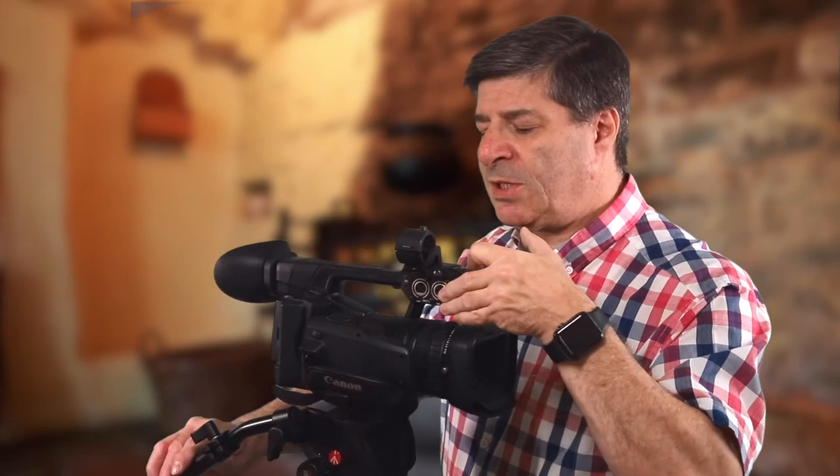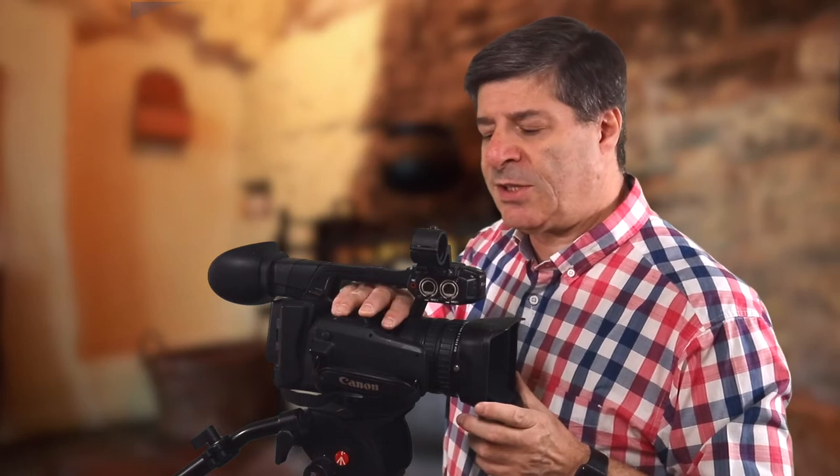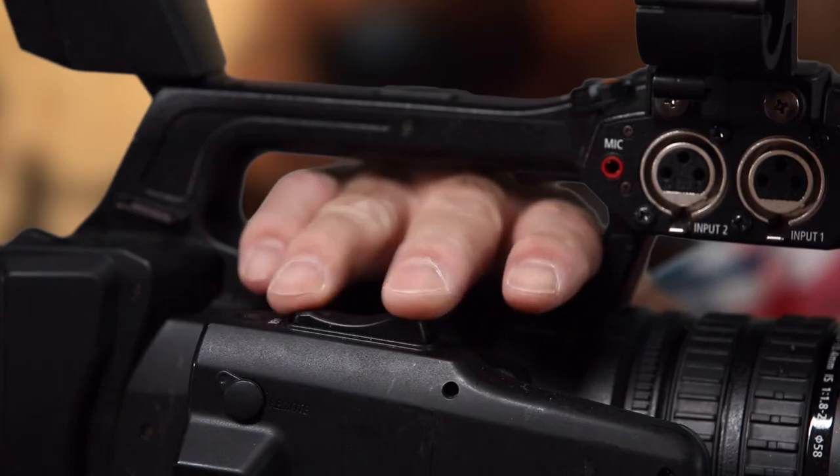The other thing you get on a camera like this, which you don't really get on SLRs and mirrorless cameras, is an electronic zoom rocker so you can gently zoom in and out. When you try to do it on an SLR you have to turn the lens very consistently and that can be difficult. They can also lose focus, unlike this camera — if I zoom in and out it doesn't change the focus.